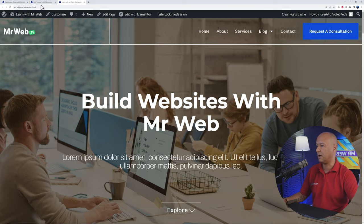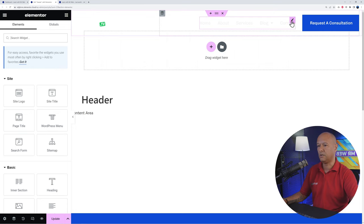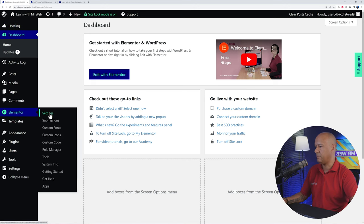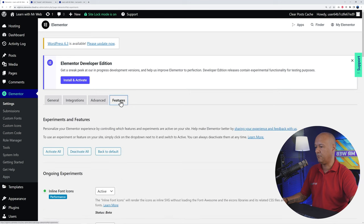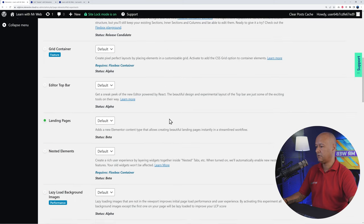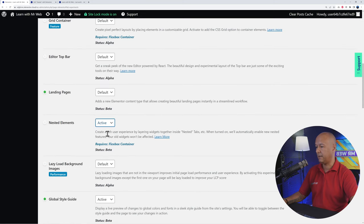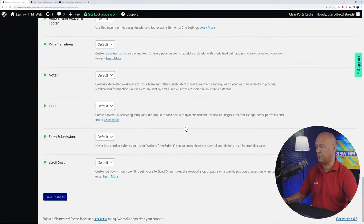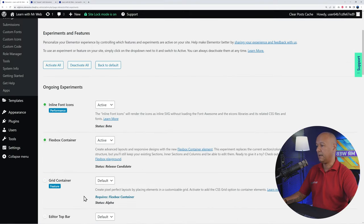The current menu uses the default WordPress menu widget, but we can use the much better Mega Menu now available. First, enable the required features: go to Elementor > Settings > Features in the WordPress dashboard. Enable Flexbox Container — set to Active. Scroll down and enable Nested Elements — Active. Keep scrolling, find the Menu section, activate it as well. Scroll to the bottom and save your changes.